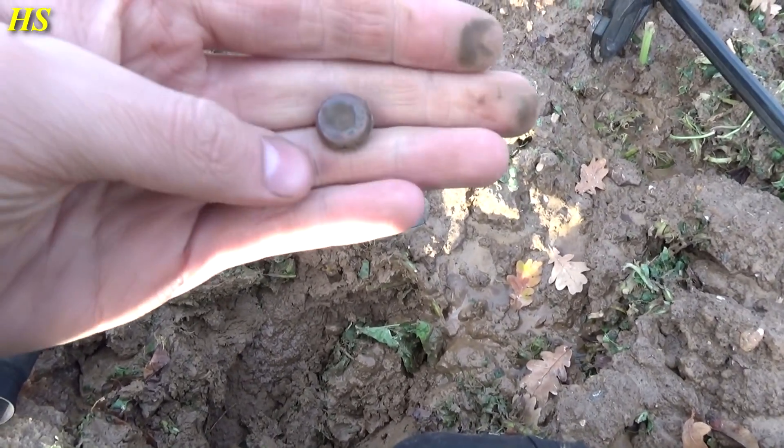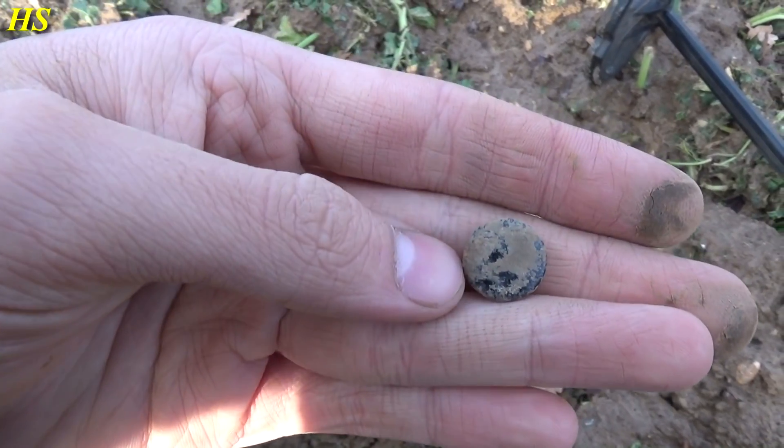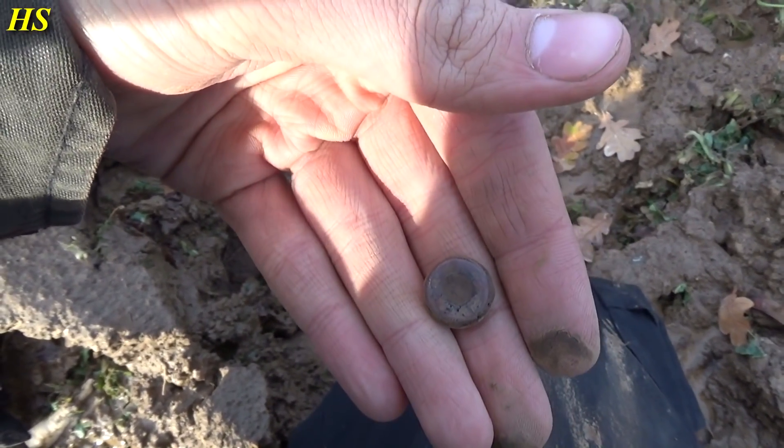The first find of the day is going to be a push button and I believe this is American. I hope you can hear me with that sound, but I think this is an American push button. That's a great first find, let's see if we can find more.